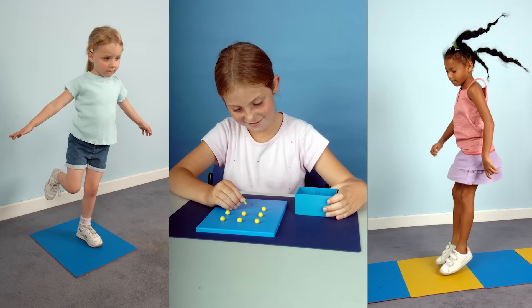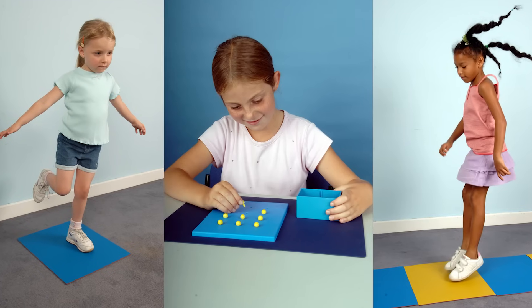We don't really understand the cause of the condition, but the motor difficulties certainly have a severe impact on the person's everyday life. Until we can understand in detail the nature of the movement difficulties, it's very difficult for us to work out how best to improve motor coordination.